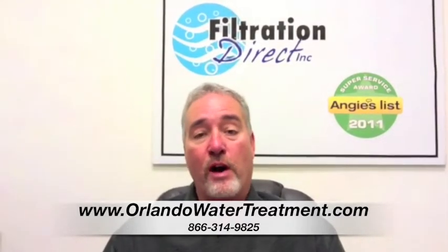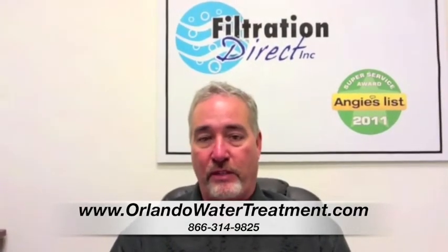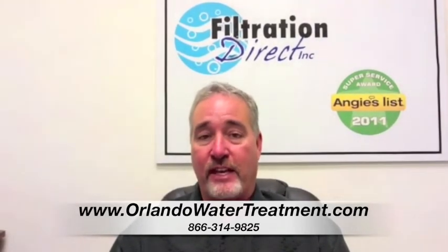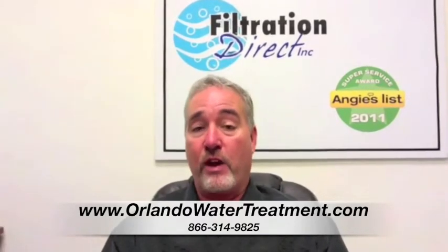When we go to well water, we're looking at different applications. We do absolutely everything in the water treatment business. If you have a saltwater well, we can put on a reverse osmosis system that's designed to desalinate the water. There are a surprising amount of them in Florida.